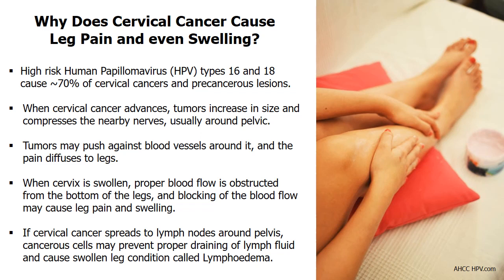Many women diagnosed with advanced cervical cancer have shared their experiences with leg pain. When cervical cancer advances, the tumor continues to increase in size. The increased growth of the tumor compresses the nearby nerves, usually around the pelvic region. The larger size of the tumor crowds out these nerves such that so much pressure is applied on them, leading to severe pain. The tumors may push against the blood vessels just around it, and the pain simply diffuses to the legs.